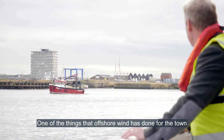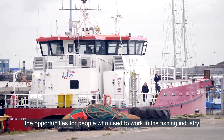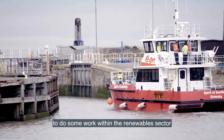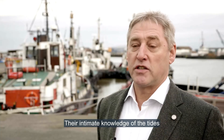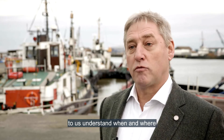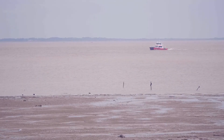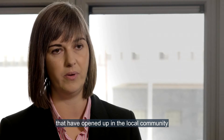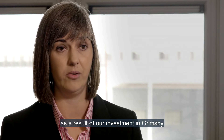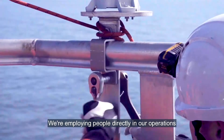One of the things that offshore wind has done for the town is that it's brought with it the opportunities for people who used to work in the fishing industry to do some work within the renewable sector. Their intimate knowledge of the tides, the winds, and the area has really helped us to understand when and where we can access the wind turbines offshore. There are many opportunities that have opened up in the local community as a result of our investment in Grimsby — we're employing people directly in our operations.